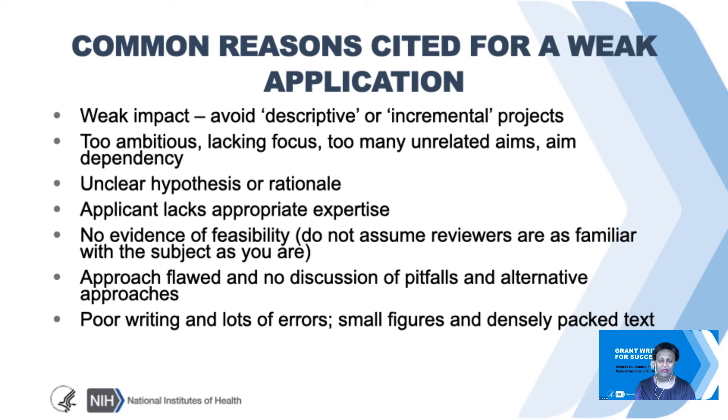Poor grammar are not review criteria in and of themselves, but when I'm reading an application and I need to put on both my bifocals and my readers and I'm doing this—is that a five or an eight? Does that figure go with that section? Is it figure two or figure three? It's not score-driving, but it's certainly a huge distraction that can easily be avoided.